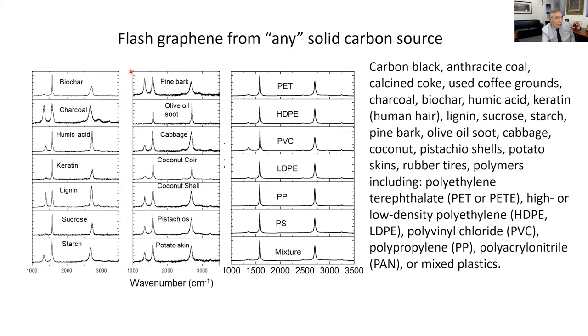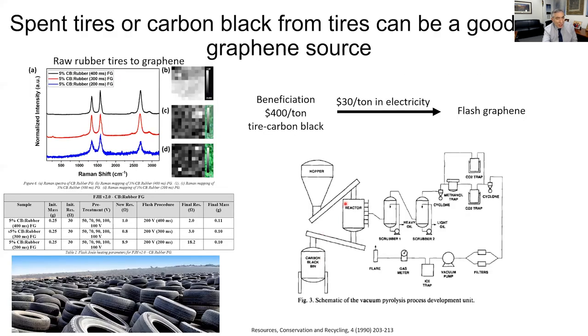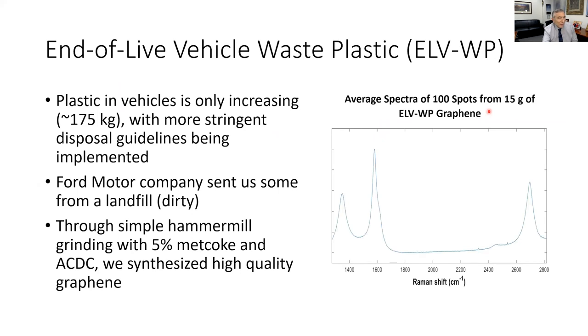We've taken all sorts of foodstuffs, proteins, coconuts — and turned them into graphene. Any type of plastic: polyethylene terephthalate, HDPE, PVC, LDPE, polypropylene, polystyrene — doesn't matter. We can mix them all and get beautiful graphene. We can take rubber tires or tire carbon black and turn it into flash graphene at $30 a ton.